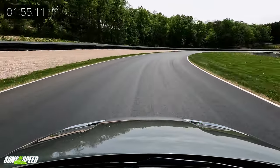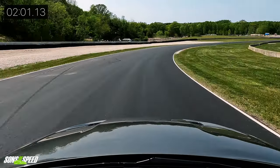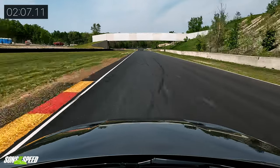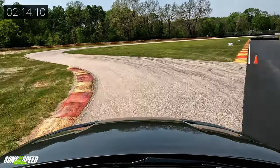It seems like it's hunting for a gear — revving up and down in a weird way. You know what, I bet this is a CVT, that's what it sounds like. Could be a CVT.